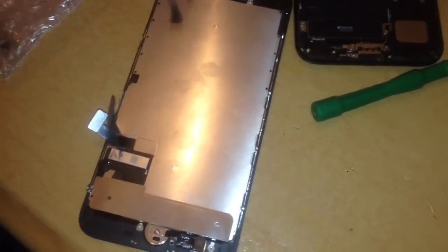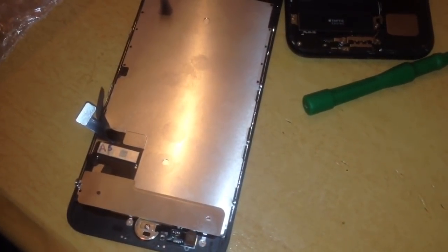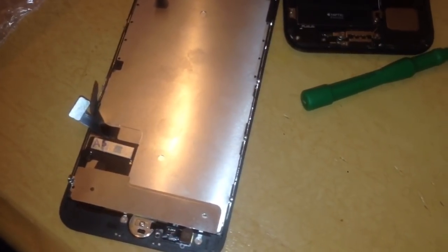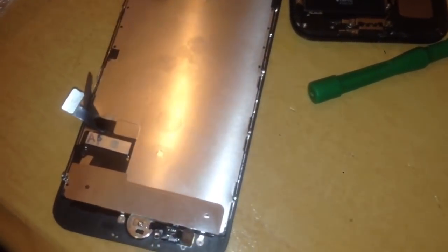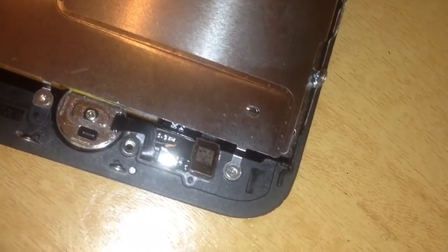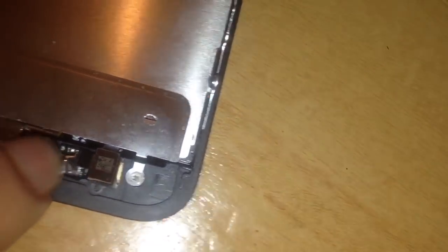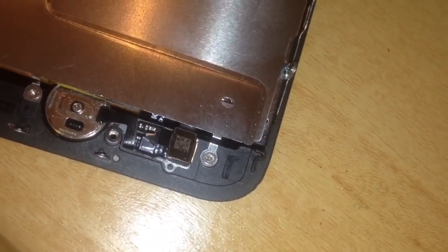I was going to fit a new screen, so I ordered the screen and I looked at the old screen. On the back I just realised something crucial — the home button. As you can see there is a tear in the home button.